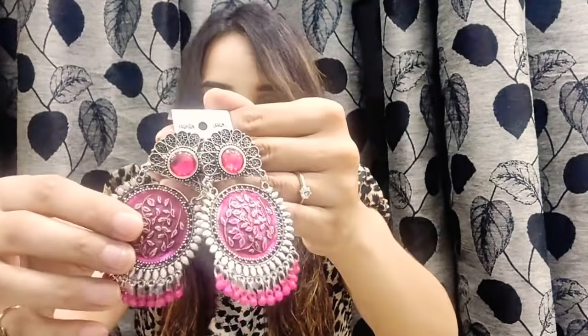Now moving on to the third one. The third one is jewelry — it's a silver oxidized earring and the color is pink. Liking it! Let me just show you. The price for these is 300 rupees. Let me just wear them and show you the look — they are going to look really pretty. So this is the look — wow, super nice. Let me wear the other one as well. Wow, 300 is the price.